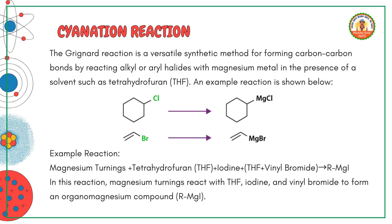Here's an example reaction. Magnesium turnings plus tetrahydrofuran, THF, plus iodine plus THF plus vinyl bromide yields RMgI. In this reaction, magnesium turnings react with THF, iodine and vinyl bromide to form an organomagnesium compound, RMgI.